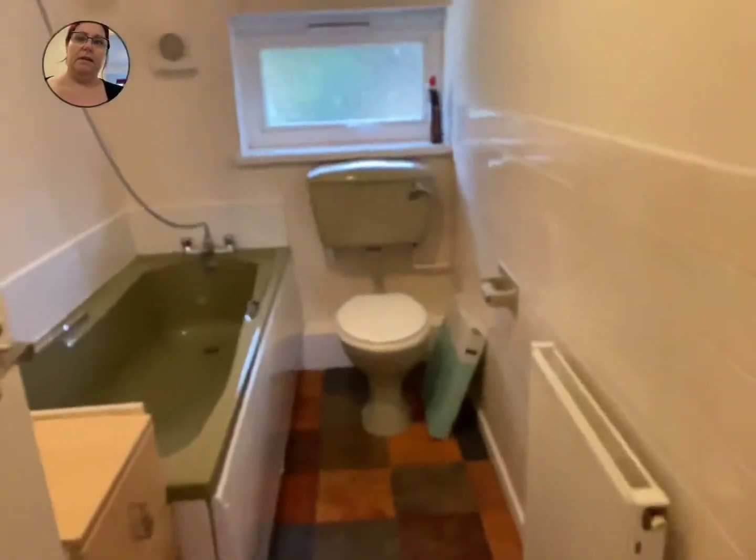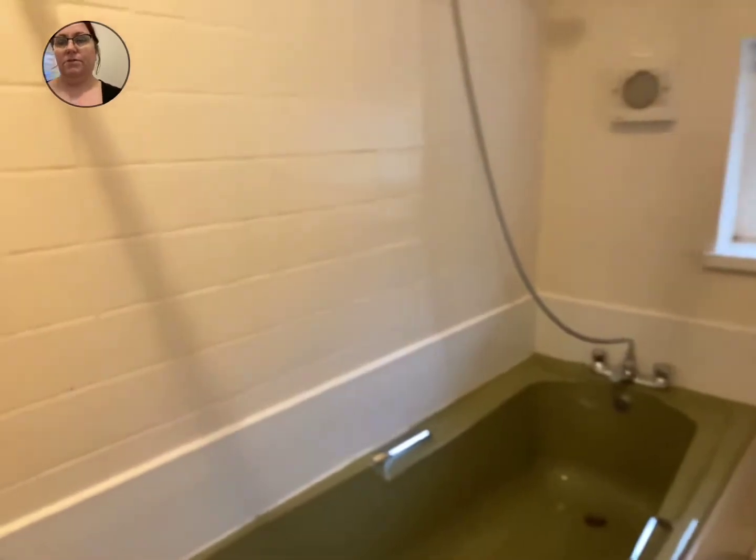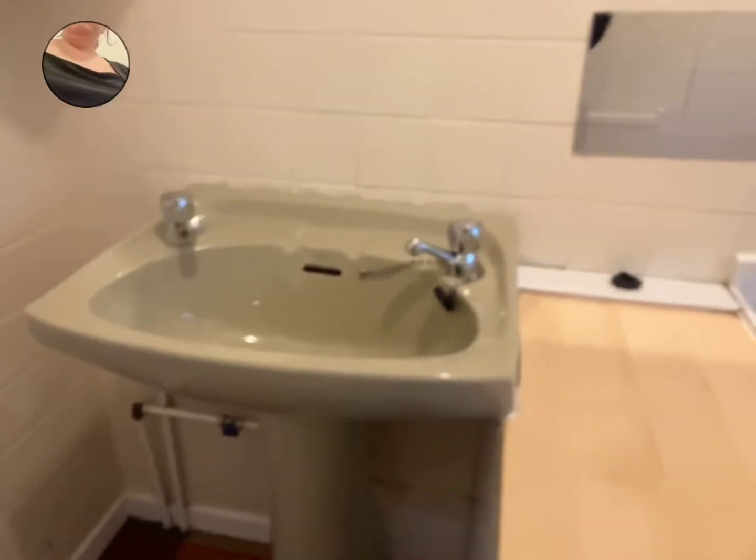There's a bath and a shower room just off the tubs — it's not an electric shower. Full-size sink.